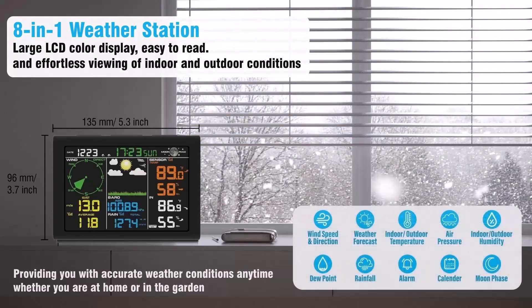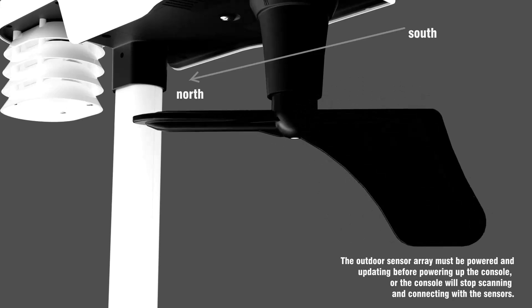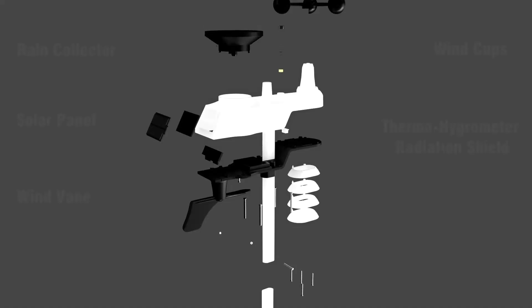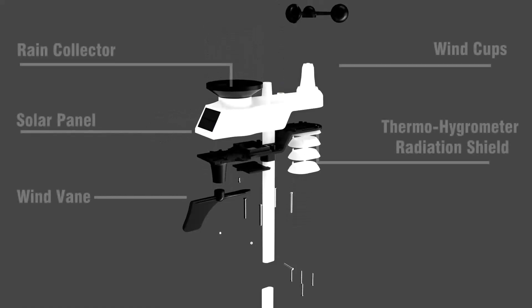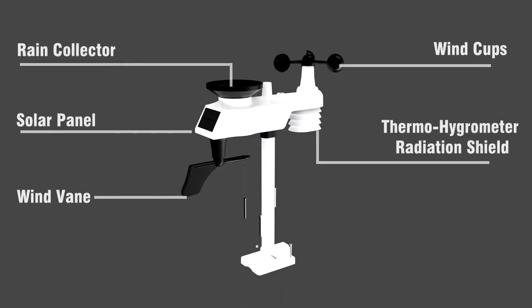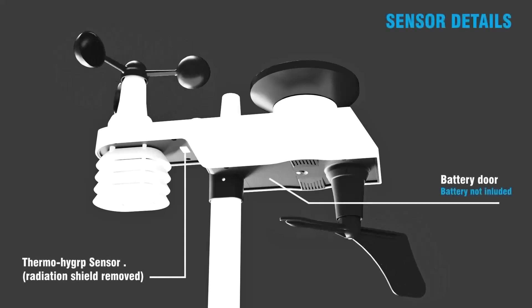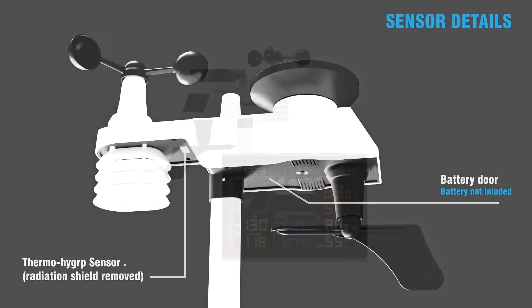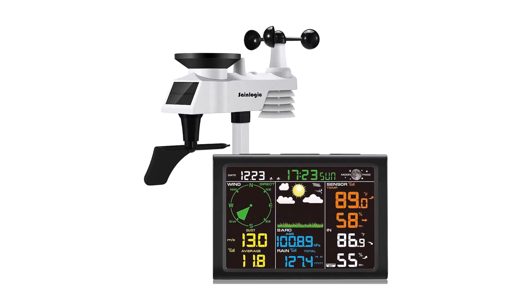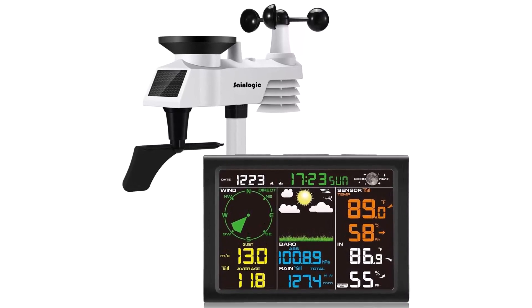Looking for a thoughtful gift? Whether for gardeners, farmers, or outdoor adventurers, the SaneLogic Weather Station makes a fantastic choice. With its modern design, powerful features, and user-friendly setup, it's a must-have tool for anyone who values accurate weather tracking. The SaneLogic Wireless Weather Station delivers professional-grade weather monitoring in an easy-to-use package, with comprehensive data tracking, customizable alerts, and a sleek display — an essential upgrade for home weather forecasting.